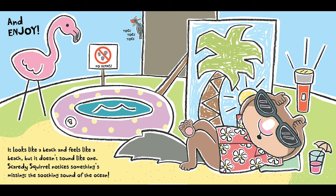It looks like a beach and it feels like a beach, but it doesn't sound like one. Scaredy Squirrel notices something's missing — the soothing sound of the ocean.